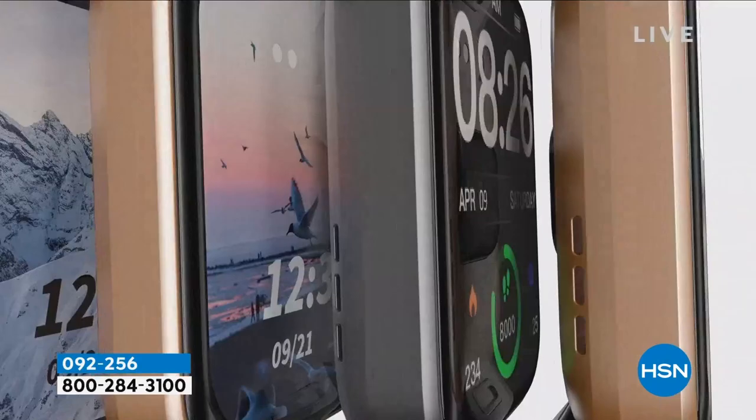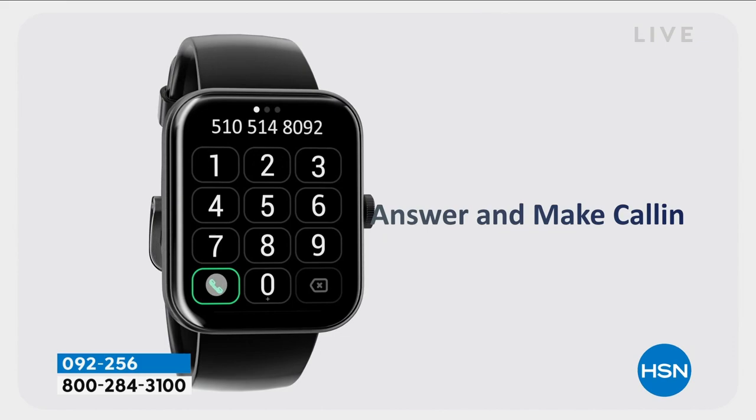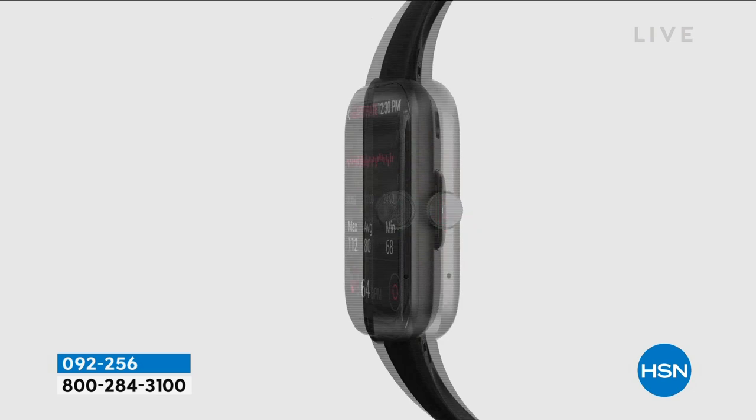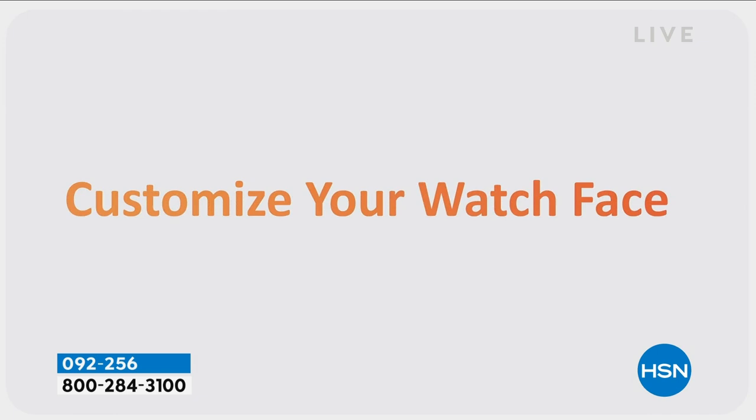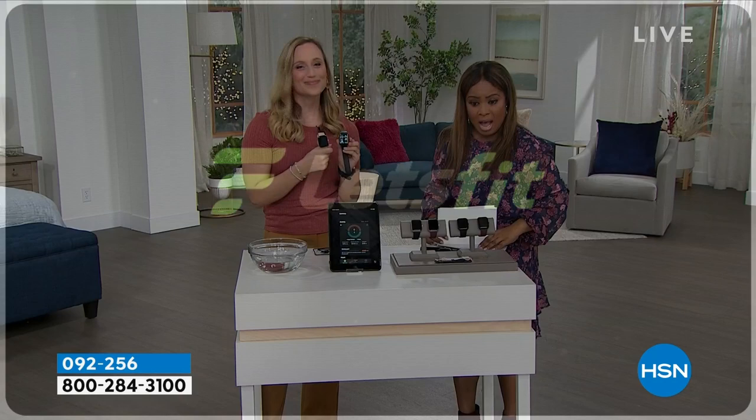Look at all of these workout modes — 100 of them. I actually went in and counted all of them because I didn't believe it. Blood oxygen levels could cost you about $100 for a separate device. You can customize the watch face — a photograph or different styles you can put on the front. 6,500 of you have already ordered in the last 48 hours — I want to show everybody that number.